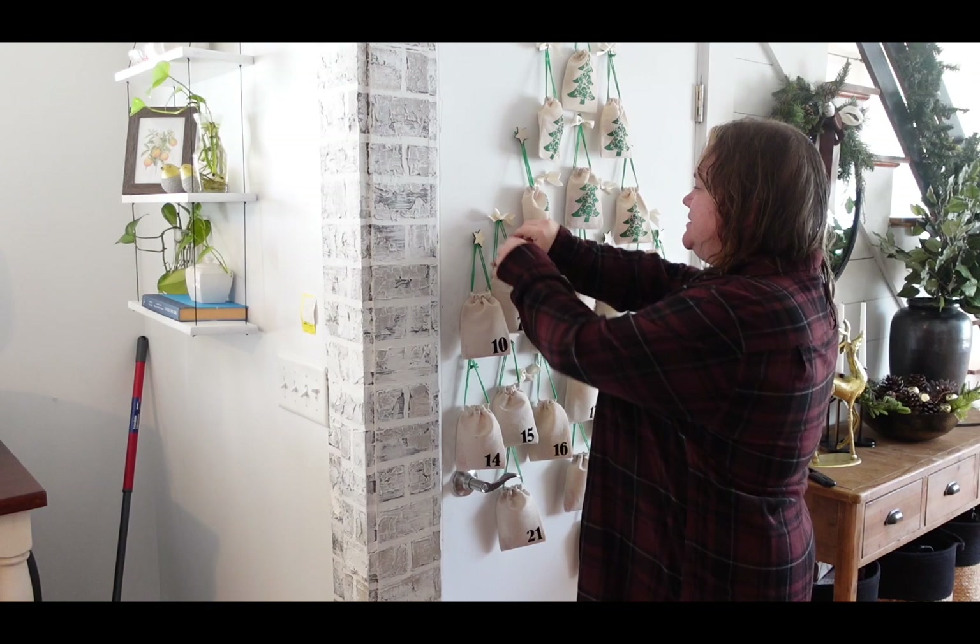While we're waiting for the dog food to cool off a little bit — it's really hot — let's do the advent calendar. Rob is at work right now, so we'll just do it without him and leave him some candy for later. Day seven!